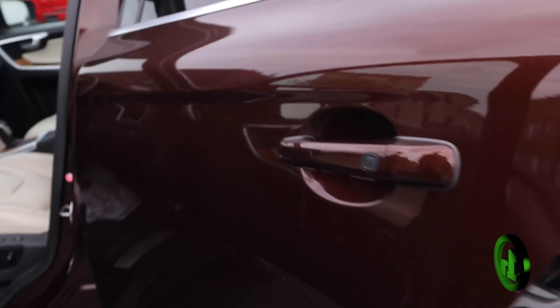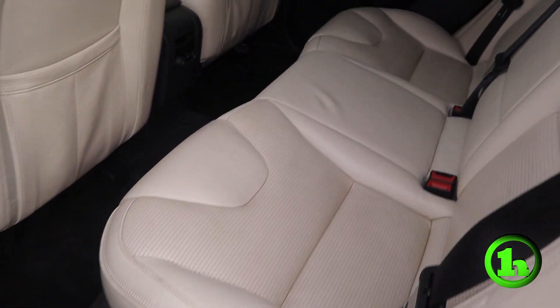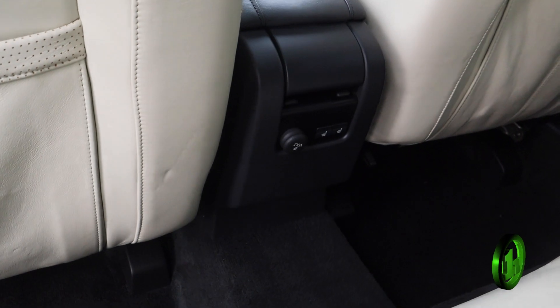This thing has all the bells and whistles. In the back you can see how well maintained this vehicle is. Even in the back seat you have heated seats, so the people in the rear can enjoy the ride in comfort.